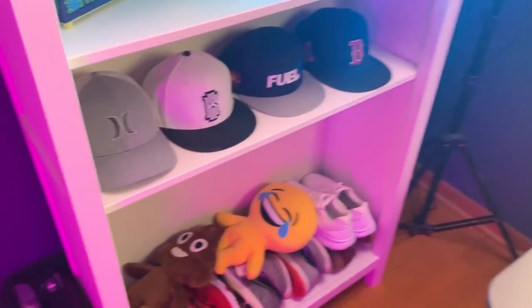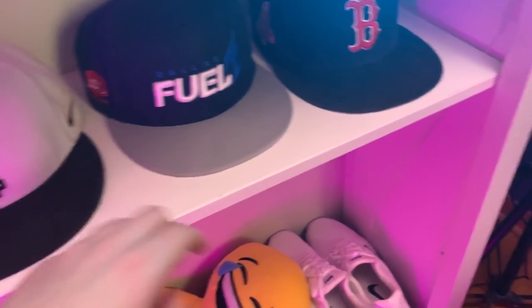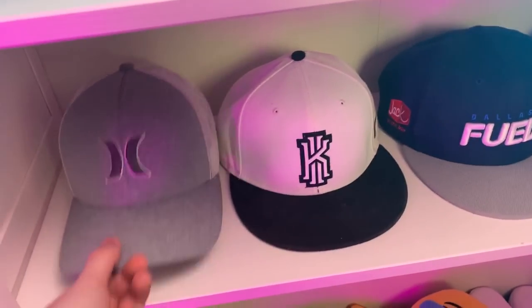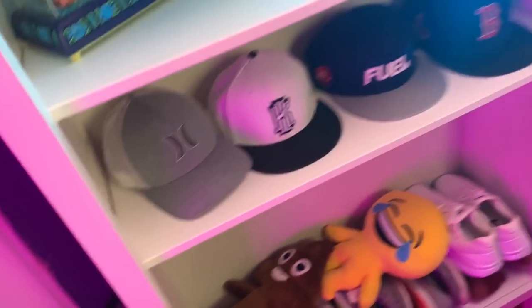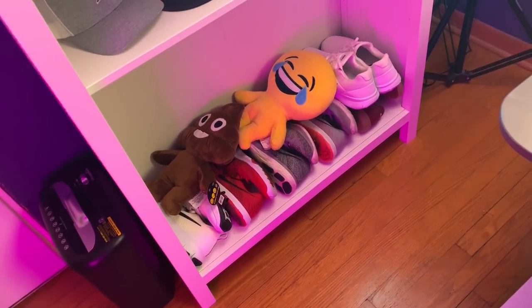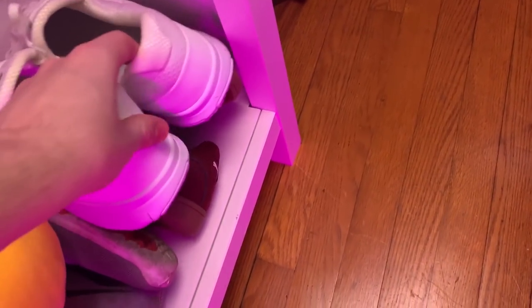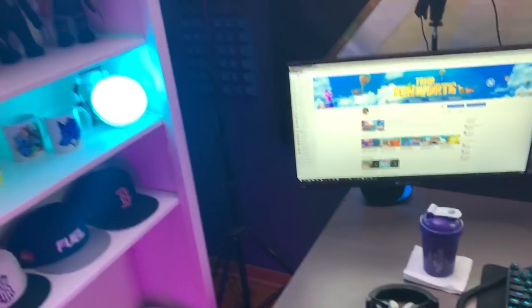We got some hats that I wear — the Dallas Fuel hat, a Boston hat that really needs cleaning. Also the Kyrie Irving hat, and one of my favorite hats is just a Hurley hat I picked up when I was in Florida on vacation. We got some shoes and some plushie things down here.